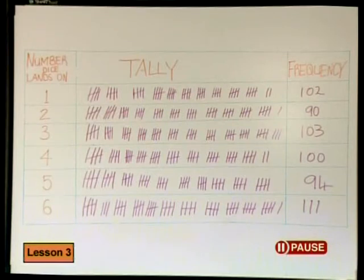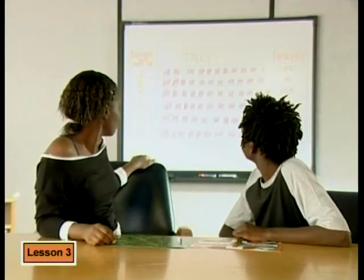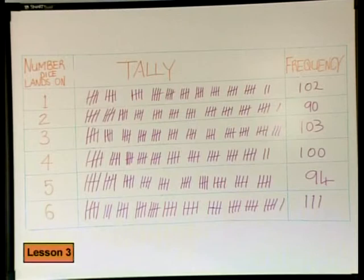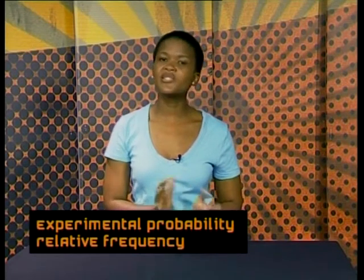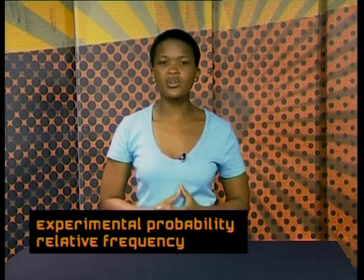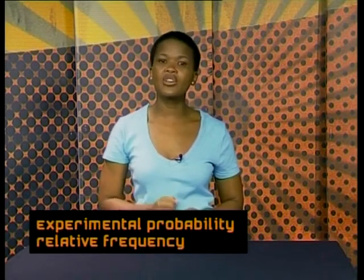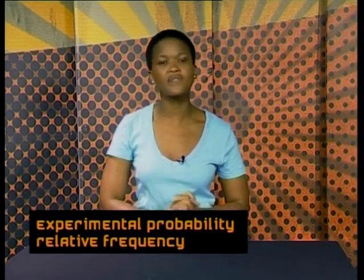Now, can you make a conclusion about the experiment? I think the more often we threw the dice, the closer we got to the theoretical probability. That's it. Look at our table — each number came up about a hundred times. What they've just worked out is the experimental probability, because it's based on the actual number of throws in their experiment. It's also called the relative frequency — the frequency of throwing a six relative to the actual total number of throws made.